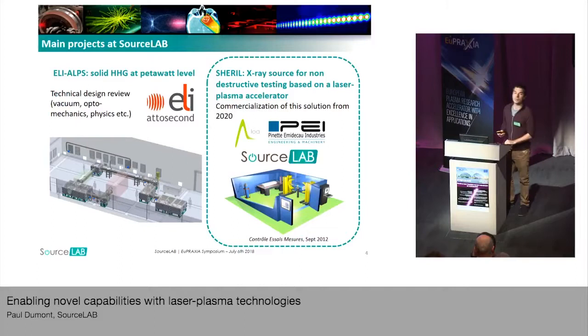There are two main projects at SourceLab today. On one part, we are working for the ELAI Apps facility as we are doing the technical design review of one of the beamlines, one of the HEG beamlines. This work is about to finish. The other big project is the one we will be talking about today — the Sherry project, undertaken with our partners the LOA.